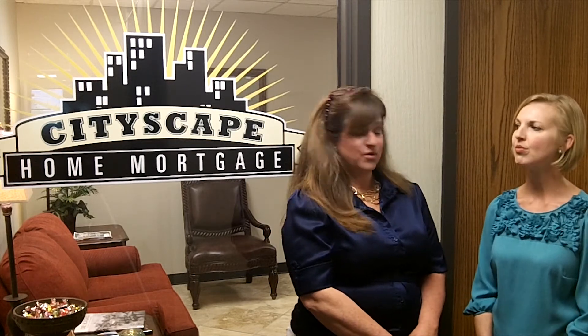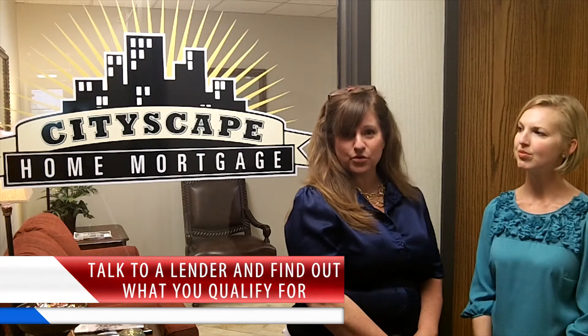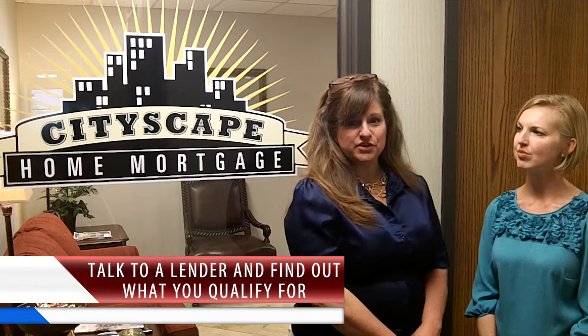There are also Native American Indian loans, and those only have a two and a quarter percent down payment — so if you have Indian cards, that is a way to go. And there are rural development loans, which if you want to live outside the Tulsa city limits, you can have zero down. It's really important to talk to a lender and find out what you qualify for and what your goals are, to determine what kind of down payment is best for you.